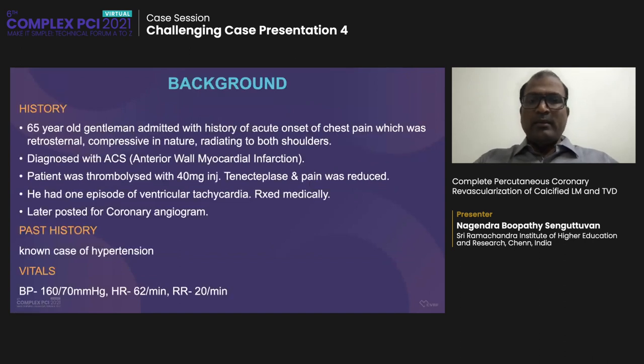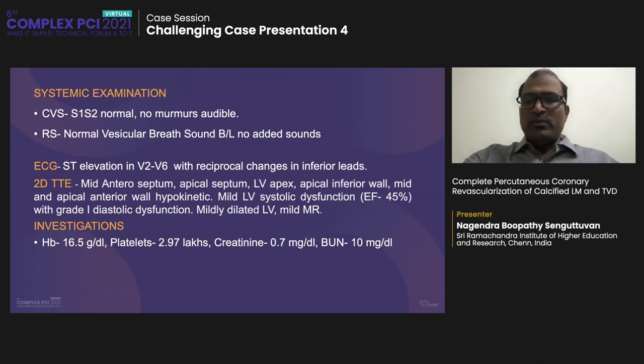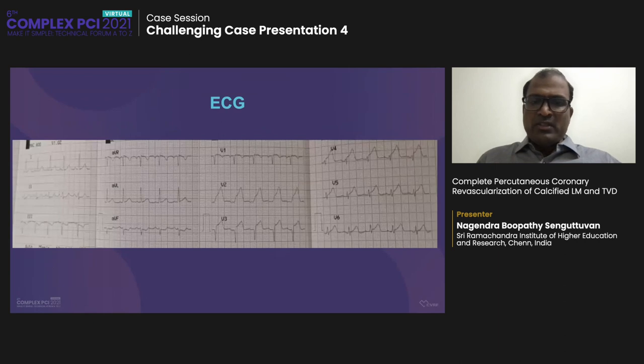This is a 65-year-old gentleman who was diagnosed with anterior wall microinfarction, for which he was thrombolyzed with alteplase at a peripheral hospital and transferred. He had an episode of ventricular tachycardia, which was treated medically. We performed angiography. He was hemodynamically stable in Killip class 2 at that time. His LV function was moderate with an EF of approximately 40–45% with regional wall motion abnormality in the LV. His hemoglobin, platelets, and creatinine were acceptable. The ECG revealed evidence of anterior MI, following which he was thrombolyzed at the peripheral hospital.